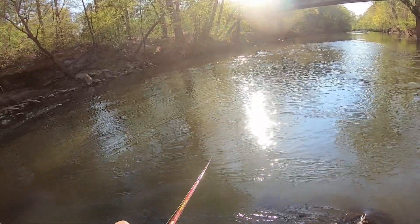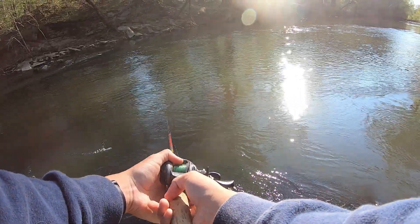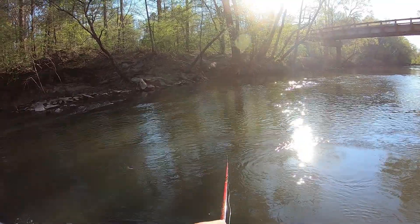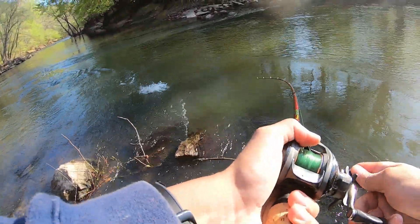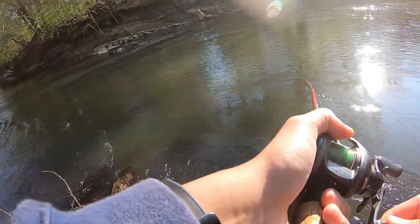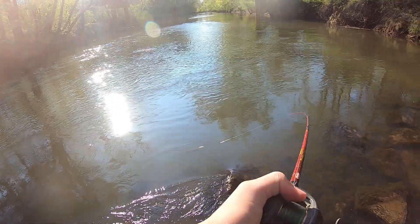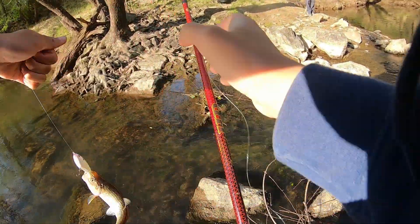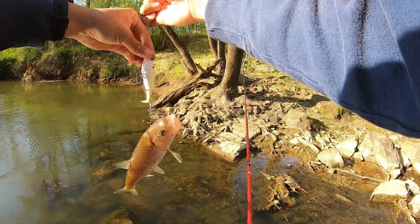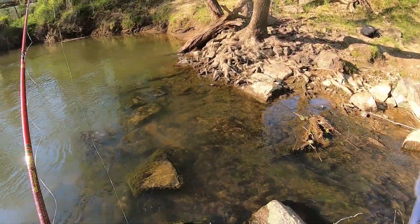Oh, come on, hit it — that's a smallmouth! Yes, he's got it! Wait, what is that? Please tell me that's a smallmouth — don't be a fall fish. It's a fall fish. I thought it was a smallmouth. All right, come here. Let him go, see ya.